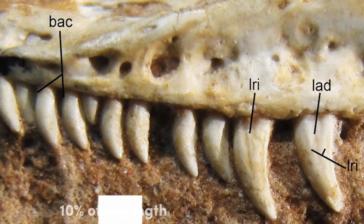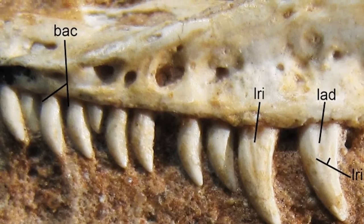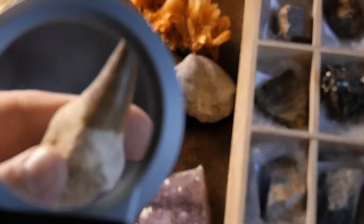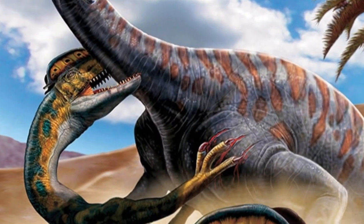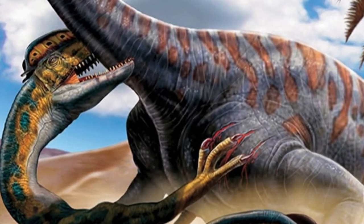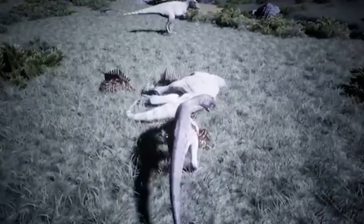This gave it enough room for around 30 teeth, which were all long, curved, thin, and compressed sideways. Each tooth had small, sharp edges called serrations, with some teeth having over 70 of them on both sides. These serrations made it easy for Dilophosaurus to slice through flesh, causing quick blood loss and death for the animals it hunted.